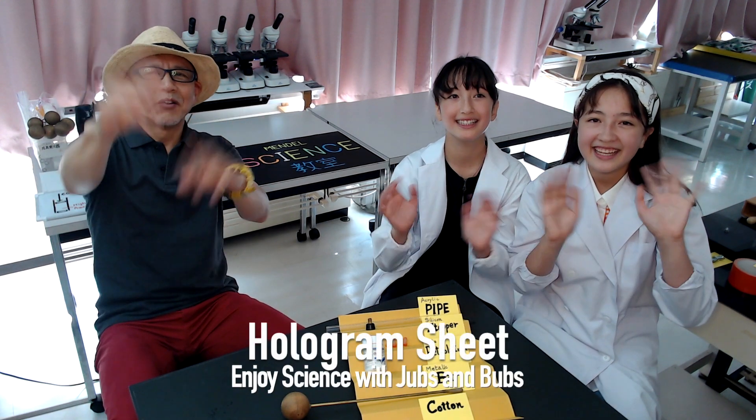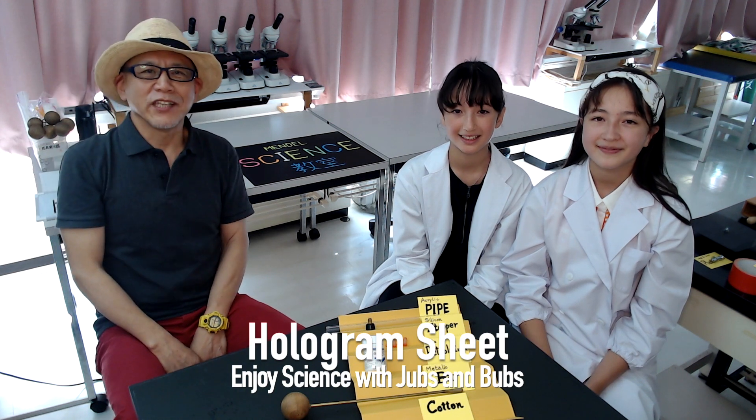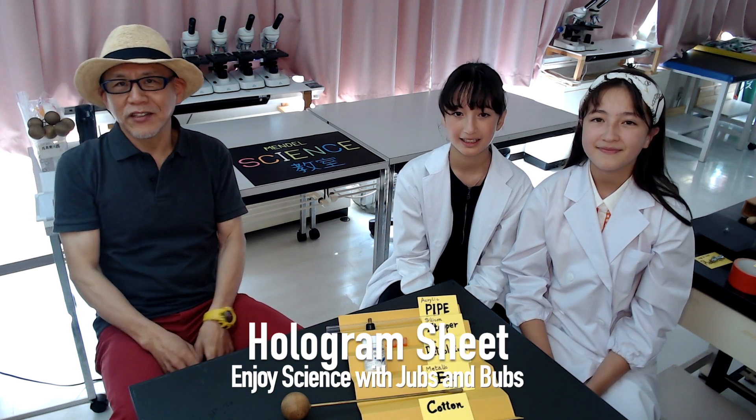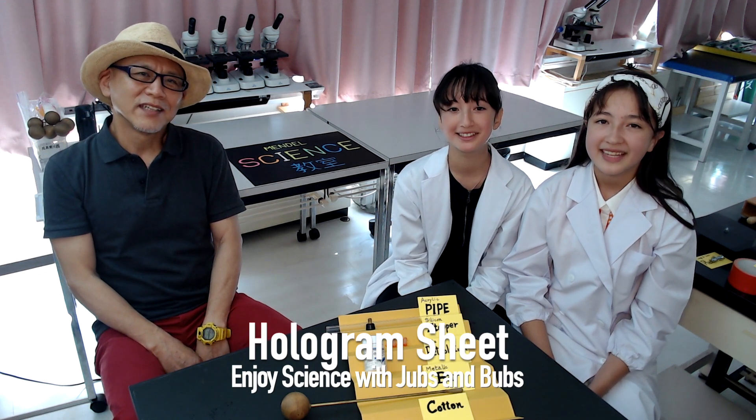Hello. Hi. Welcome to Enjoy Science channel. My name is Ken, the navigator of this channel. And I'm Jobs and I'm Bub.